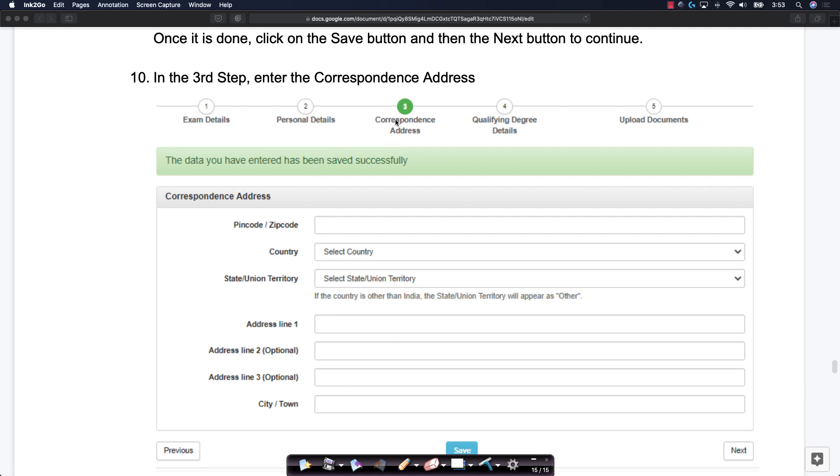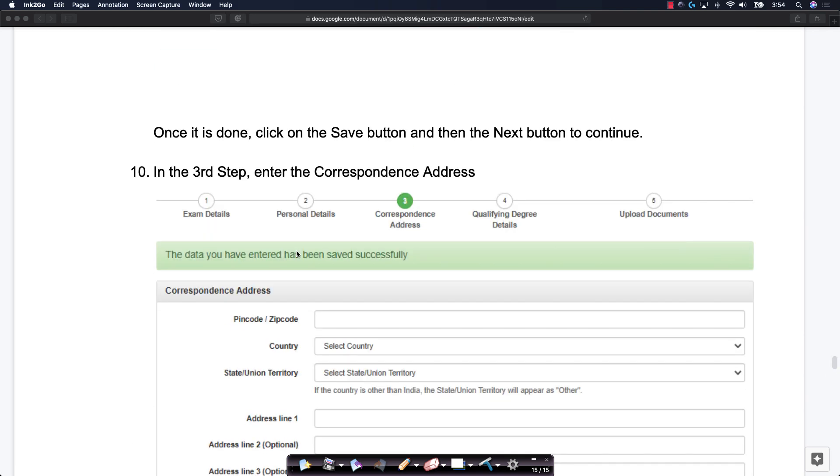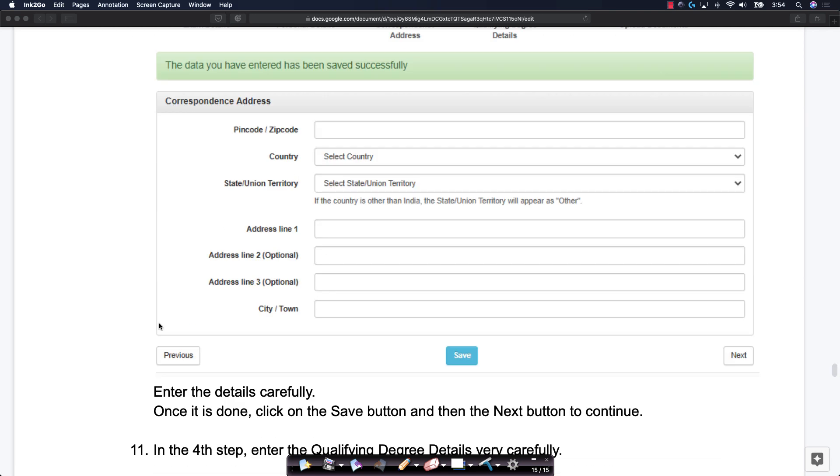The third step is basically filling in the correspondence address. Please fill in your pin code or zip code, your country, and your state or union territory. Enter these details very, very carefully so there are no errors and all physical communication with you is clear.